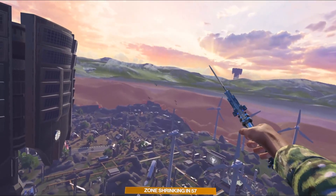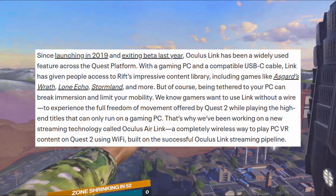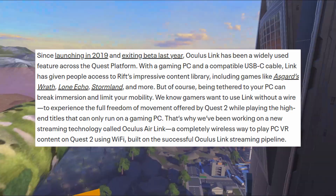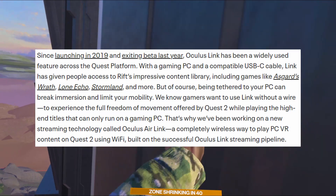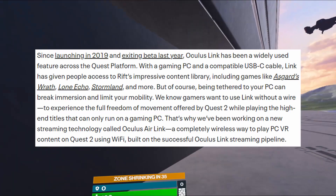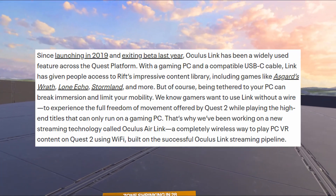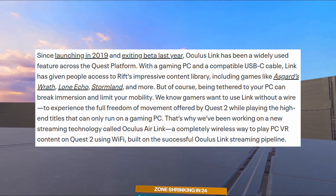Since launching in 2019 and exiting beta last year, Oculus Link has been a widely used feature across the Quest platform. With a gaming PC and a compatible USB-C cable, Link has given people access to the Rift's impressive content library, including games like Asgard's Wrath, Lone Echo, Stormland, and more. But being tethered to your PC can break immersion and limit your mobility.